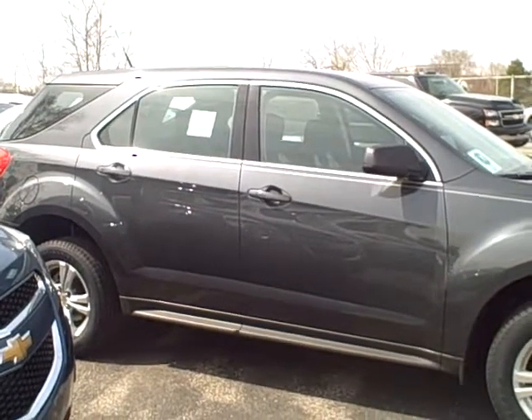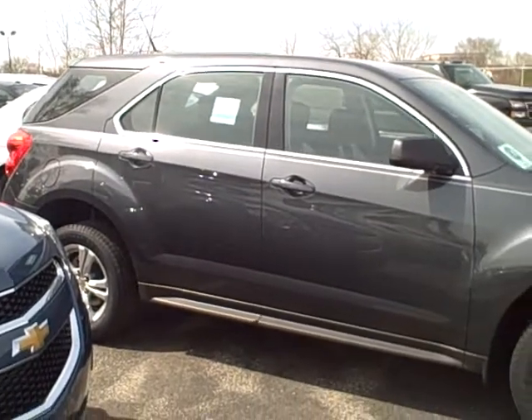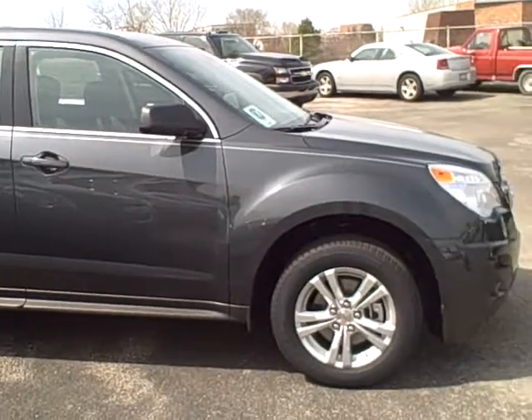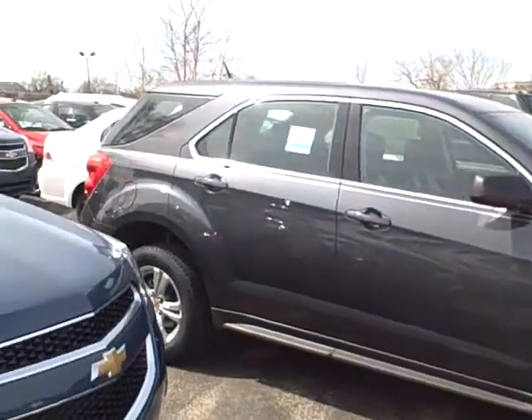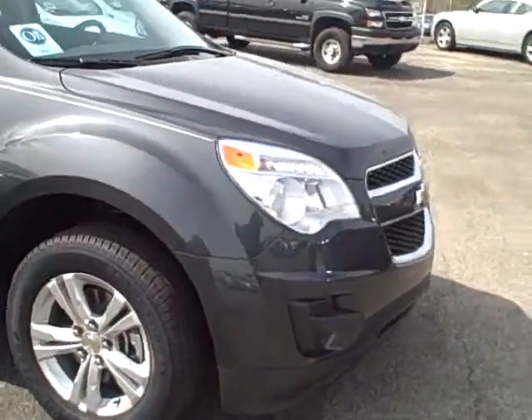Hi Hector, this is Cindy Schoen. I work at Apple Chevrolet. I called you a little bit ago. Since you'd rather just do emailing, I thought I'd do a little video of the 2011 Equinox you were interested in, and just do a little walk-around to show you it.